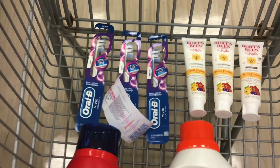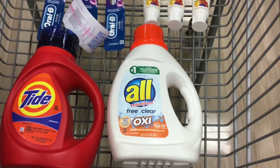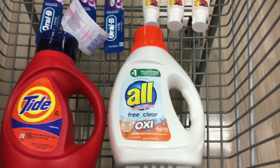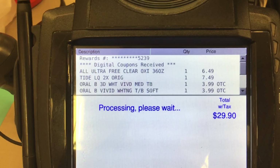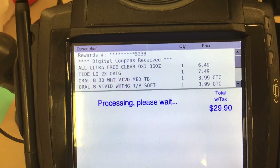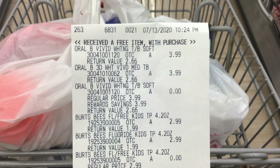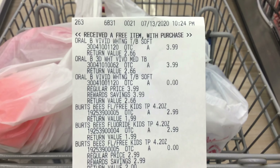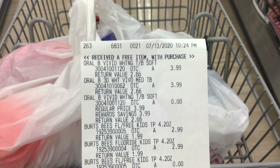You want to submit your receipt to PG Good Every Day to get points back, and submit a request to Ibotta to get the $1 back for the All detergent. You can see right here it says 'Digital Coupons Received' — once you see that, hand over your register reward. I just finished at checkout and everything did not go exactly as planned. Hopefully you can see what happened so you can adjust and not have the same problem. The biggest issue was that some of my coupons did not come off.